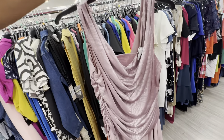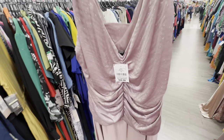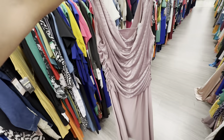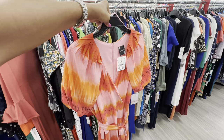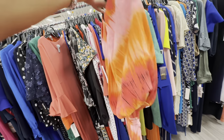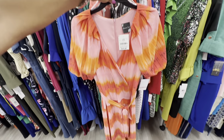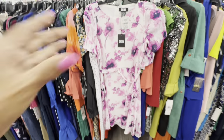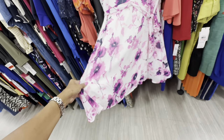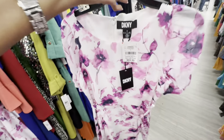Look at this mauve cold-neck maxi dress with ruching on the side — V in the back — $35, size 18. I love these colors — orange, pink, blue, black, purple. Wrap front, nice sleeve, zipper in the back, string around the waist — nice maxi dress, $30. This is DKNY in pink, white, and purple — lined, string around the waist, row neck, zipper in the back — $25.